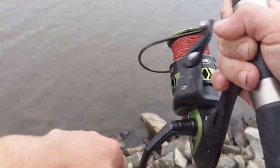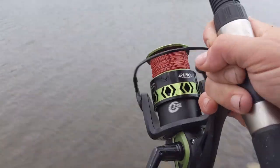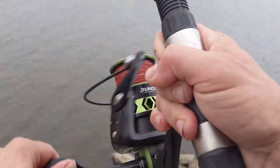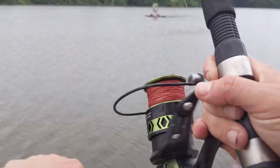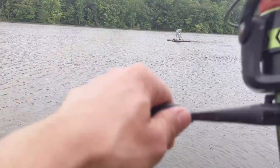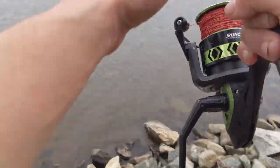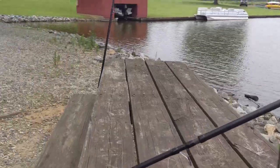Hopefully I can make the next catfish tournament here — it's a nighttime tournament. Last time I didn't do so good, but it was during the middle of the spawn. My biggest catfish was 0.75 of a pound. Very nice — another good catfish, another good eater size, about a pound or two.